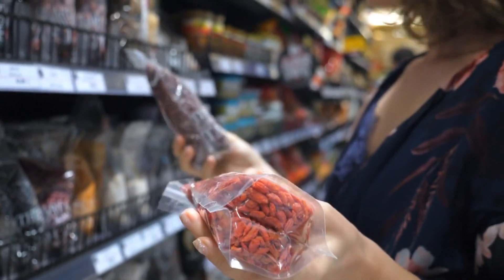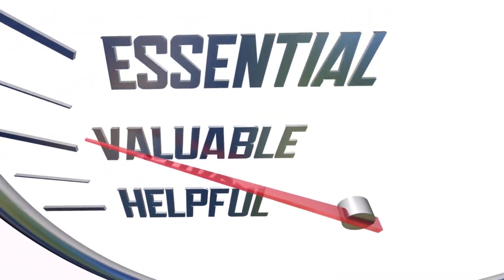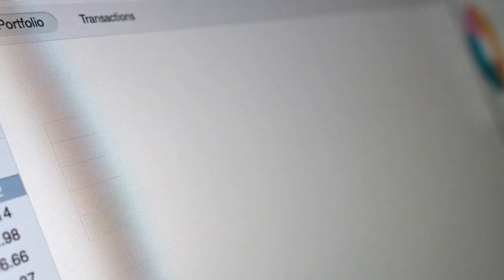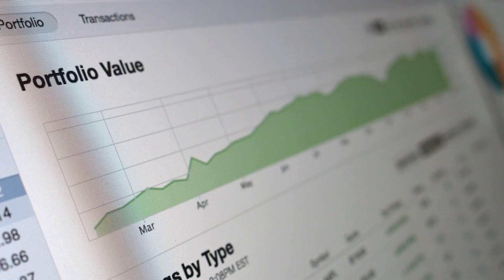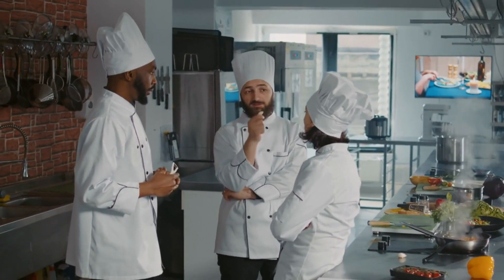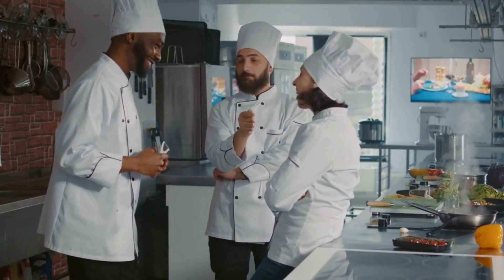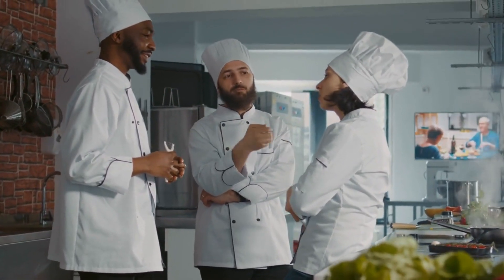Section 15: Incorporating Superfoods for Kidney Health. Superfoods are known for their exceptional nutritional value. In this segment, we'll explore superfoods that specifically support kidney health. Our expert, Lisa, will highlight their benefits, provide recipe ideas, and explain how to incorporate these superfoods into your regular diet for added nourishment and well-being.